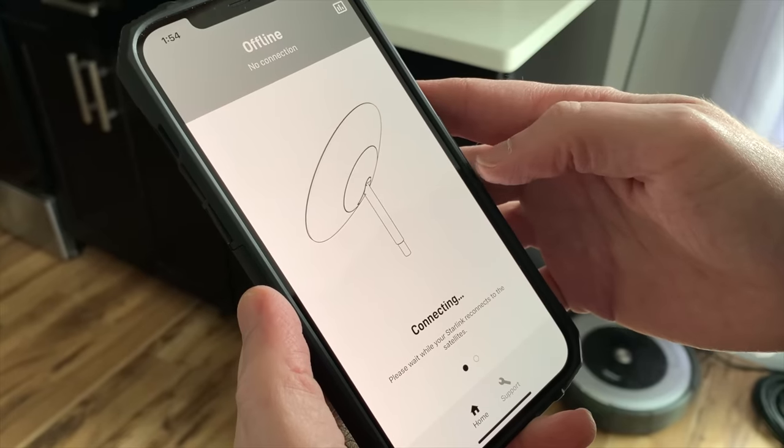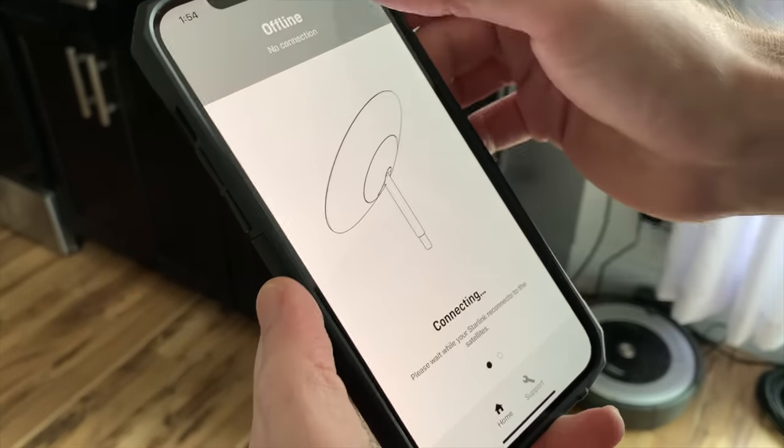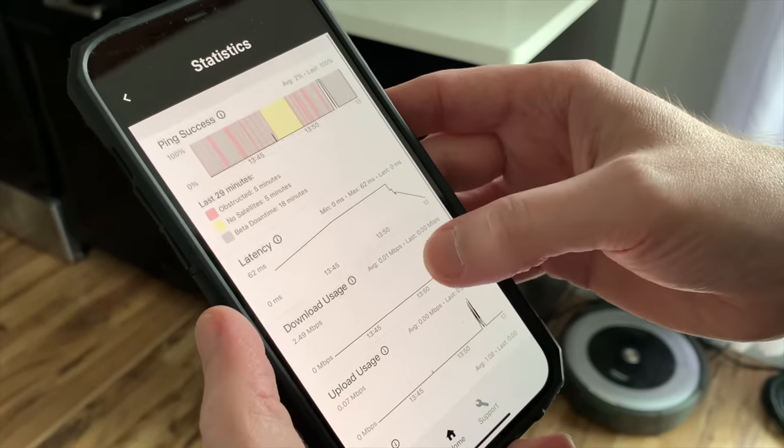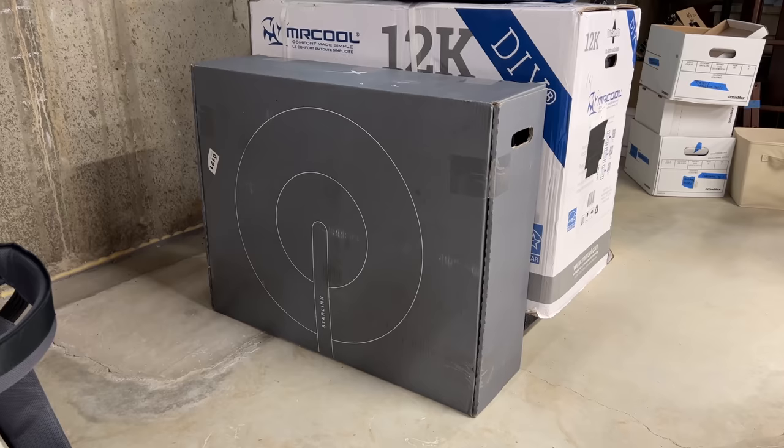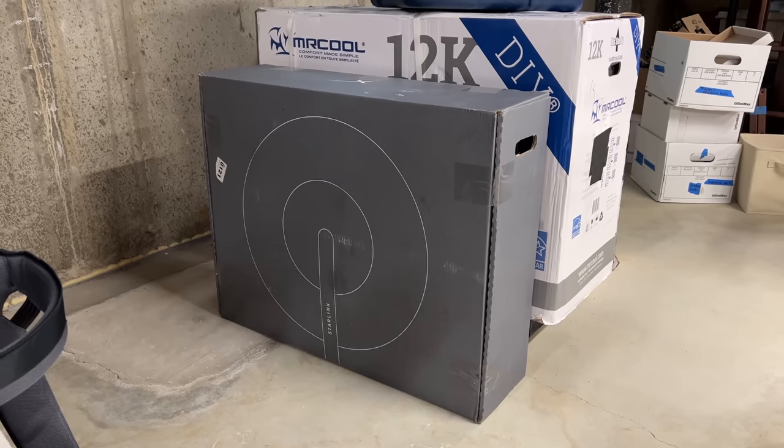So my plan was to give Starlink to her, but what wasn't clear early in the beta was the dish couldn't just be moved to another covered area and still work. We tried last year and it didn't get a connection. So I used it at my house for a while, but eventually I took down Dishy, and it's been in a box waiting for the day when I could finally transfer it.